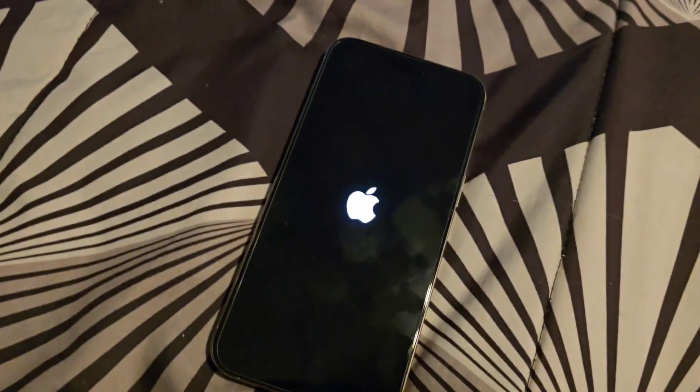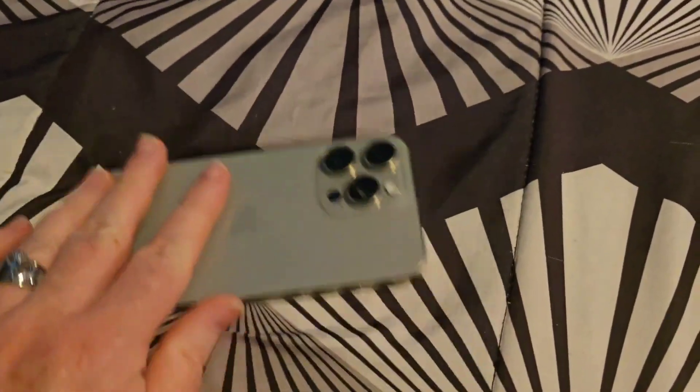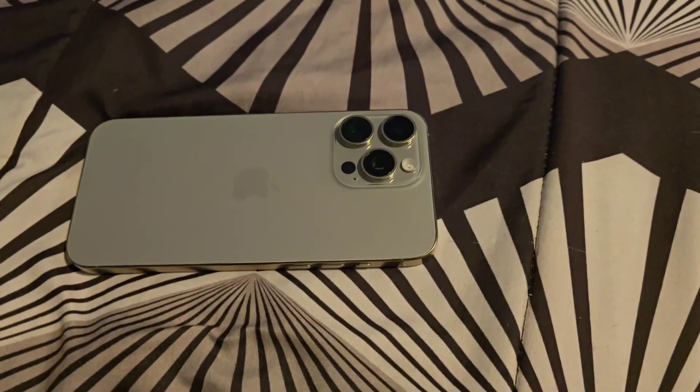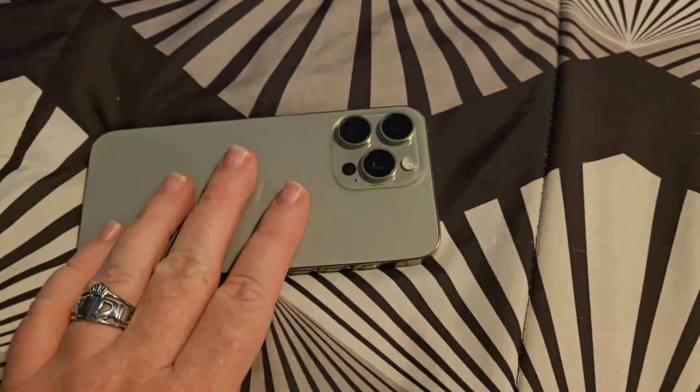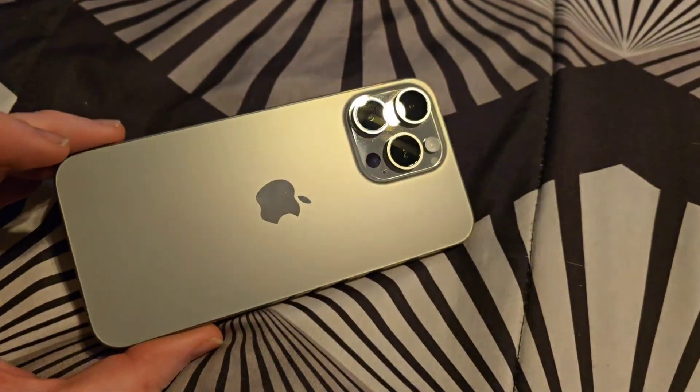And there it is, you can see it right there — that's how it works. Then let it go and it will reboot. I just wanted to do this quick video because I saw this happen on mine and it's been happening a lot since the latest update as of April 16th.